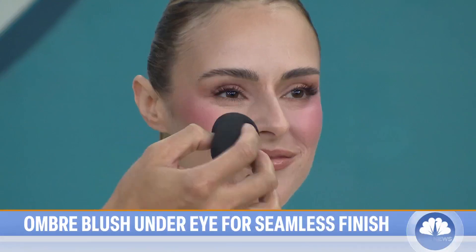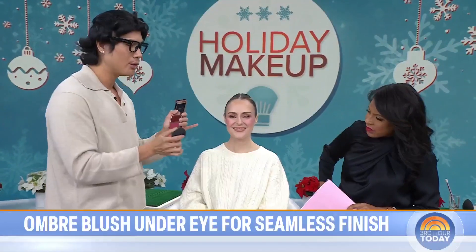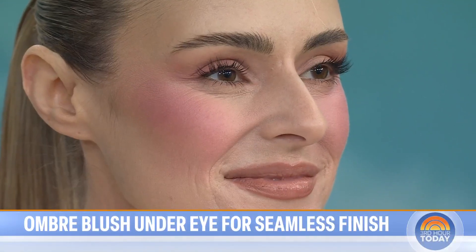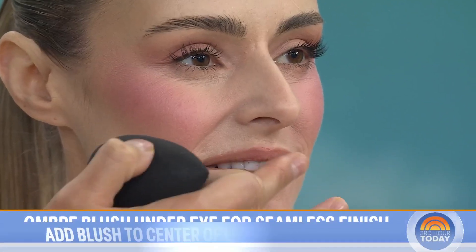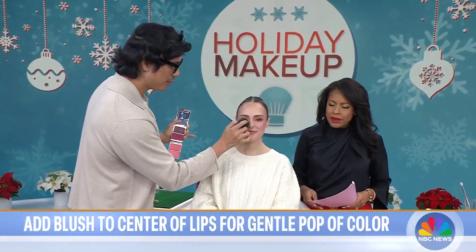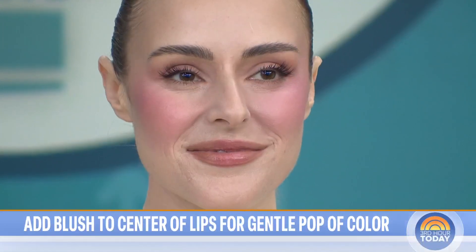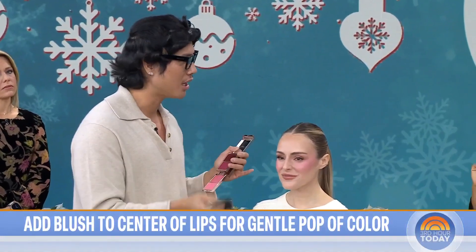Do you like berry tones for the holidays? The berry tones for the holidays are perfect. Even if you're ever trying to find the right lip color, just take your blush because it's sheer — put a little bit right onto the center of your lips, and this is going to tie the whole entire look together. Then blend the cream right into the under eye. I personally love blending with a beauty blender because it makes the application so flawless and seamless.